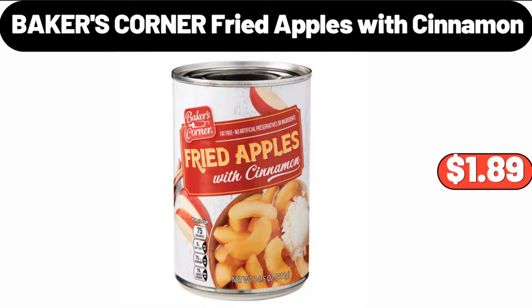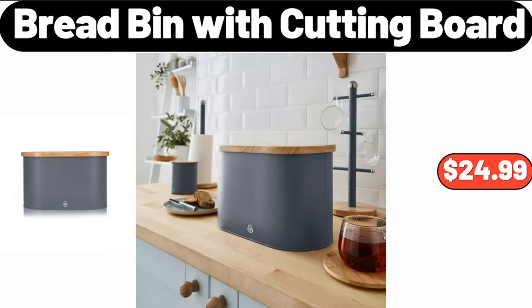Baker's Corner Fried Apples with Cinnamon, $1.89. Bread Bin with Cutting Board, $24.99.